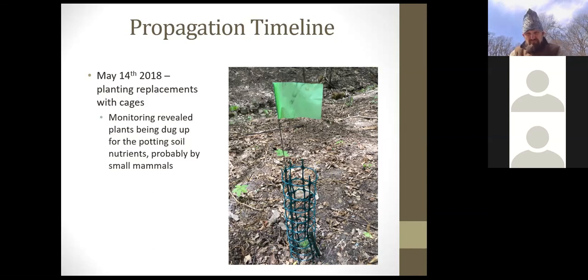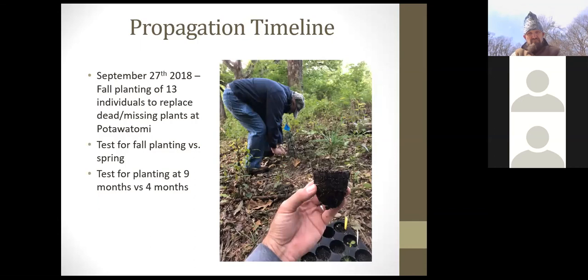On September 27th, Mike Murphy helped plant 13 remaining trees to replace dead and missing plants at Pottawatomie Trail. This was a two-fold exercise: testing fall versus spring planting, and testing more advanced age — nine months versus four months. The fall-planted nine-month trees had significantly larger root systems and good buds. As it got cold, the remaining trees in Linda Anderson's unheated greenhouse were brought home to be cared for under lights over the winter.